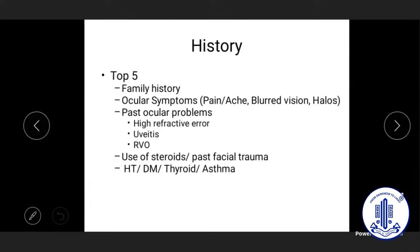Suspects can also be identified from history. Key history-taking points include: family history of glaucoma prompting screening of relatives; ocular symptoms like pain, headache, blurred vision, and halos occurring three to four times a month requiring angle closure spectrum to be ruled out; past refractive history including myopia, hypermetropia, and LASIK; and uveitis, which can cause secondary glaucoma especially with associated steroid use.